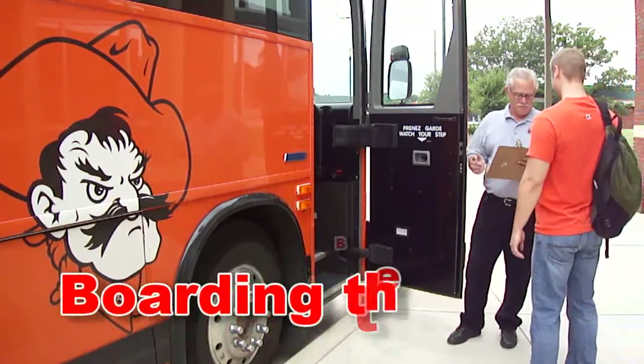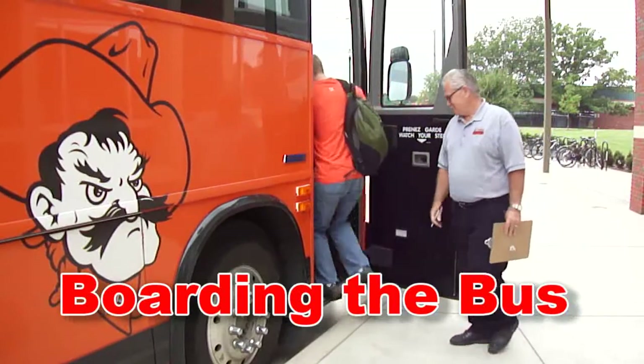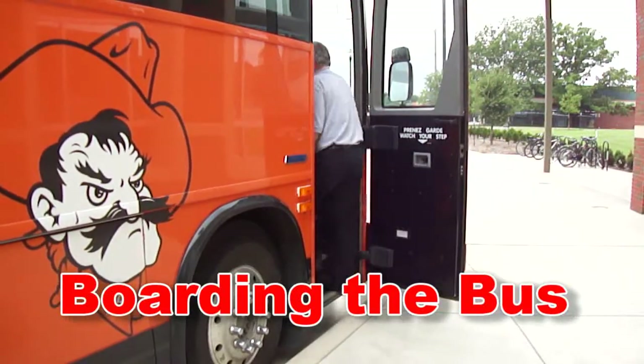As you board the bus, simply tell your name to the driver and they will check to make sure you are on the boarding list. Once everything is confirmed, please take your seat on board the bus.